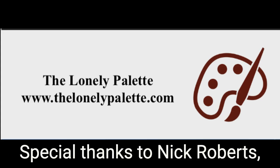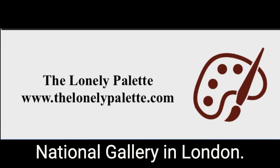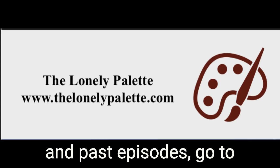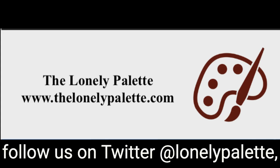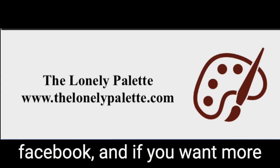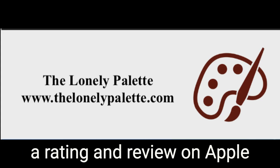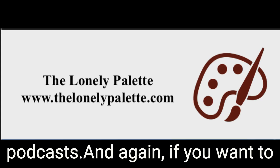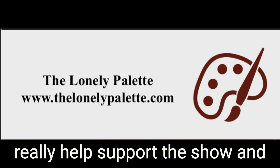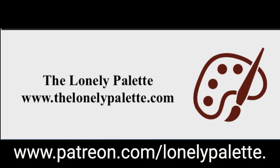Special thanks to Nick Roberts, Anna Seldinger, and the intrepid museum-goers at the National Gallery in London. For more information and past episodes, go to thelonelypalette.com, or follow us on Twitter at Lonely Palette, or on Instagram at thelonelypalette, or like us on Facebook. If you want more people to discover the show, please rate and review on Apple Podcasts. And if you want to help support the show and get more episodes sooner, consider becoming a patron at patreon.com/lonelypalette.